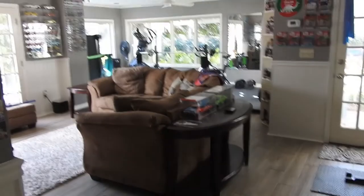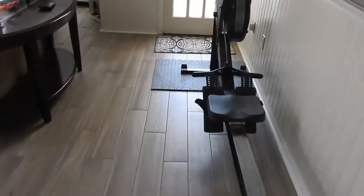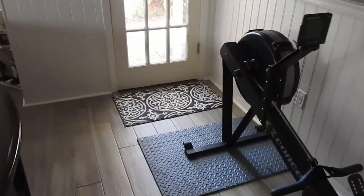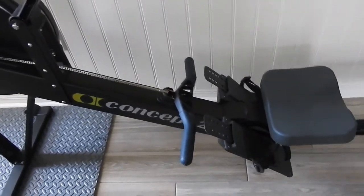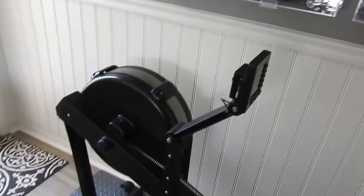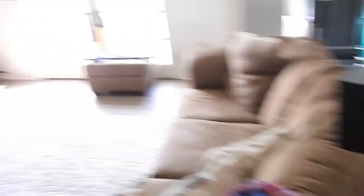When you enter this space, the first thing from the door is the rowing machine. It's on just two little pieces of gym flooring. This is the Concept2 rower — it's the one they use at CrossFit gyms and I believe at the actual CrossFit Games.